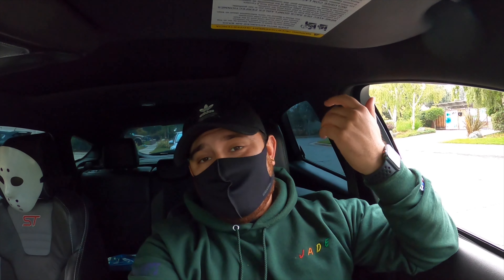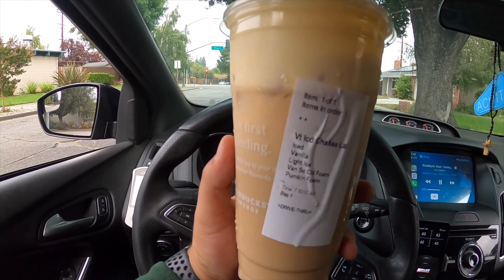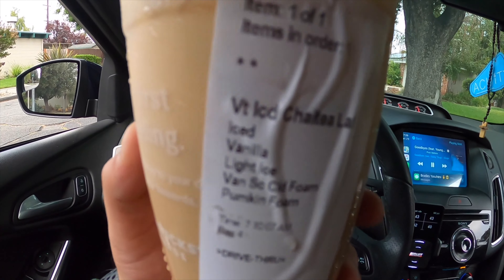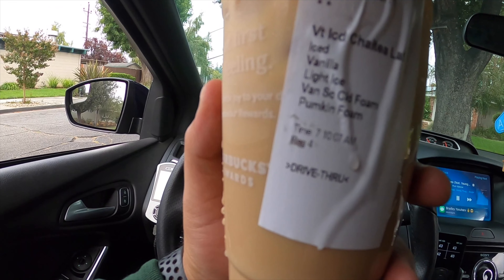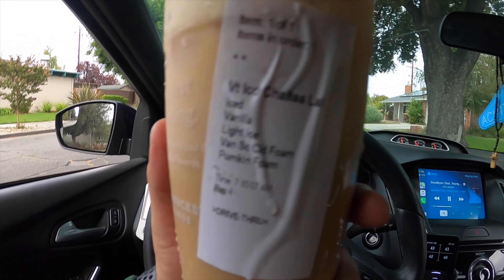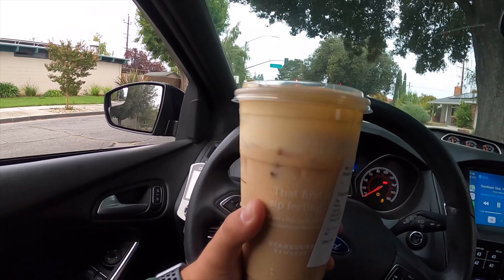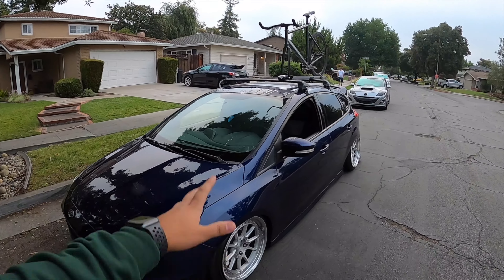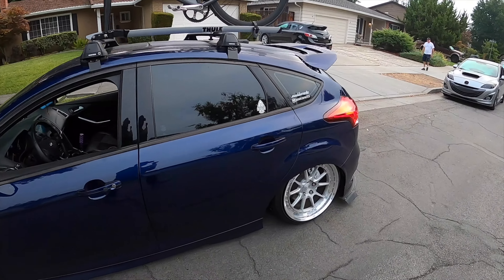Shout out to my girlfriend — she just picked up this drink, it's so good. It's a vanilla iced chai latte with pumpkin cold brew cream on top. You guys need to try this. This is the setup we're running today — what I call the lake toe setup — and we've got the bike on top.